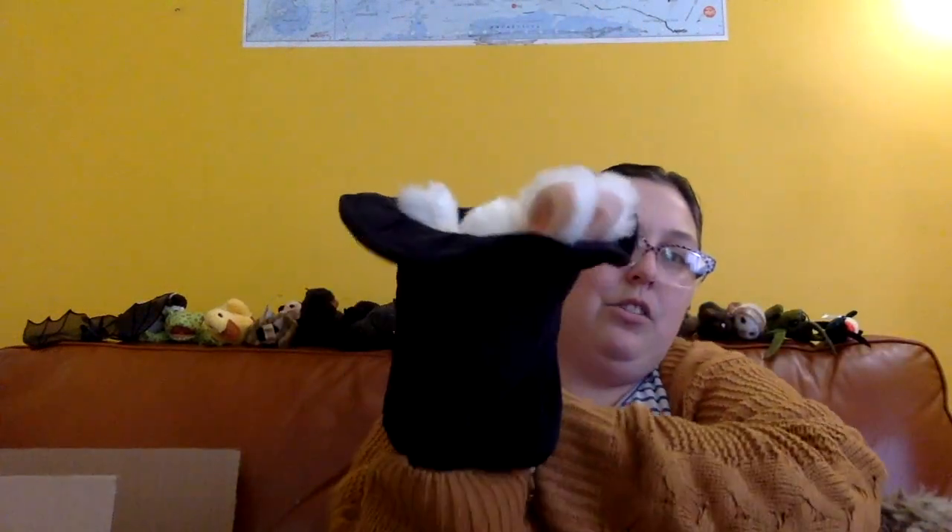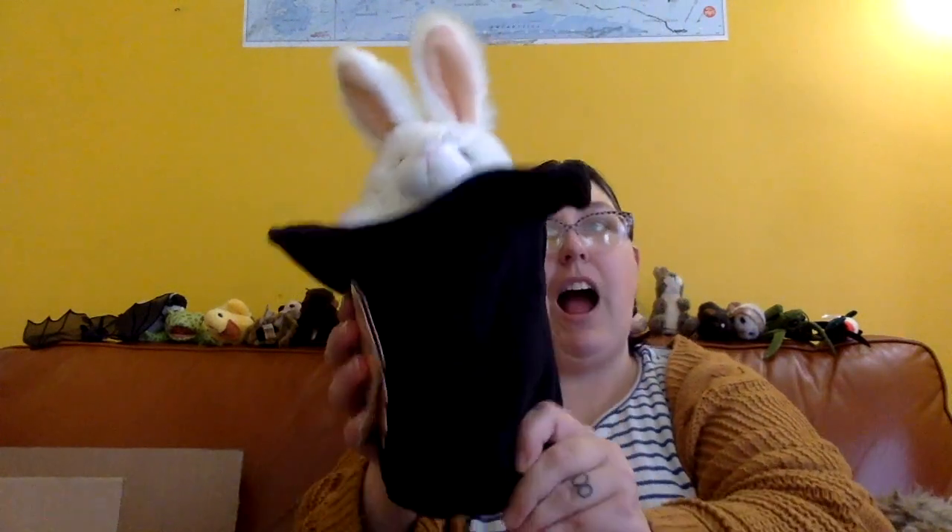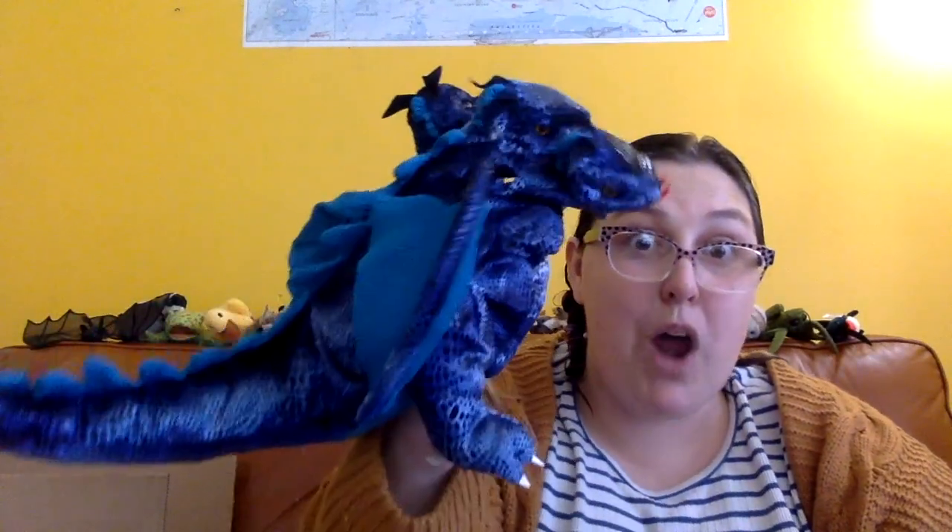Two more. We have a rabbit in a hat — we can go in the hat and pop up, go in and pop up. It can help us with our high sounds and our low sounds. And the last one is super, super cool — it's a three-headed dragon!